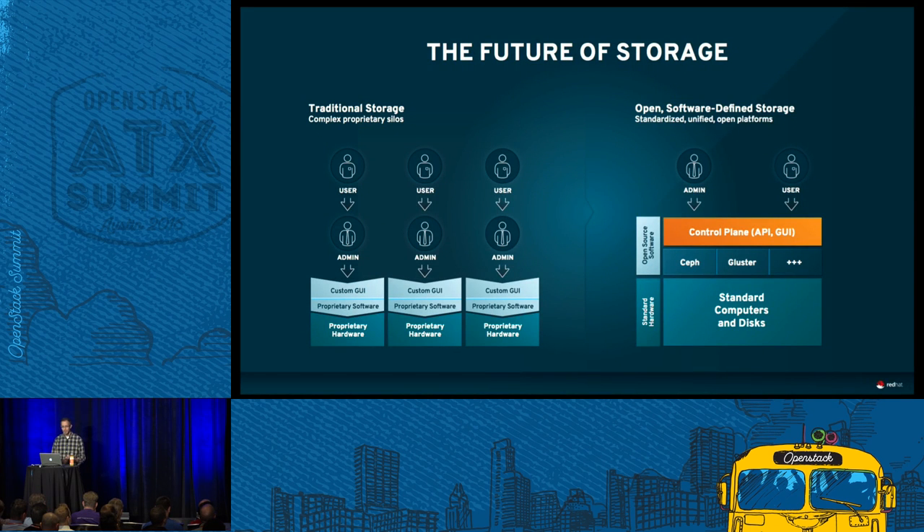The old world was big silos of storage. You would provision them for individual projects, individual applications, sometimes individual users. It was hard to scale, because when you ran out of space you had to buy more stuff and move data around. With software-defined storage, it's much simpler. You buy standardized computers and disks, layer on software on top of this commodity hardware, present it through a nice API, and suddenly users can provision their own storage, decide the performance they want and the hardware characteristics - and ultimately everything scales, both the software and hardware layer.